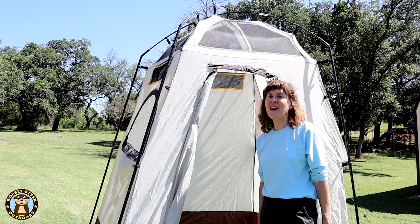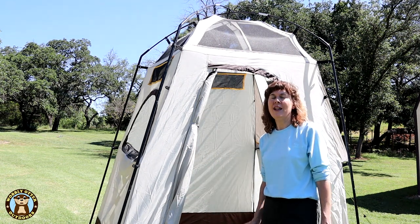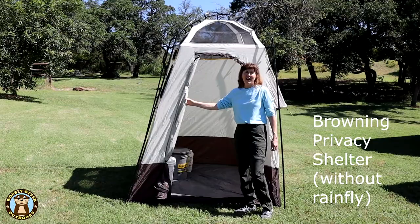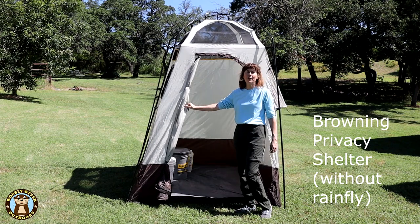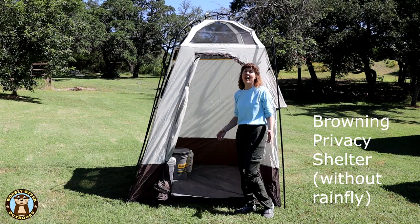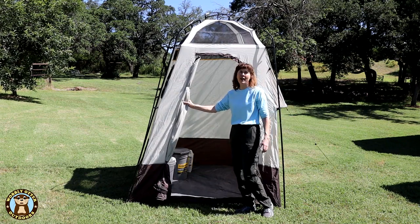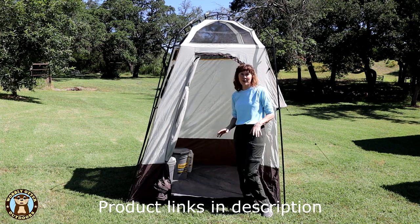This certainly isn't a glamorous topic, but having a place to go to the bathroom in privacy is high on the list when a lady's considering going on a camping trip. This is a Browning privacy shelter. We've had it for three years and it's holding up great. You've probably seen it in several of our trip videos and review videos. I'll put a link in the description, along with links to the products you'll see here.